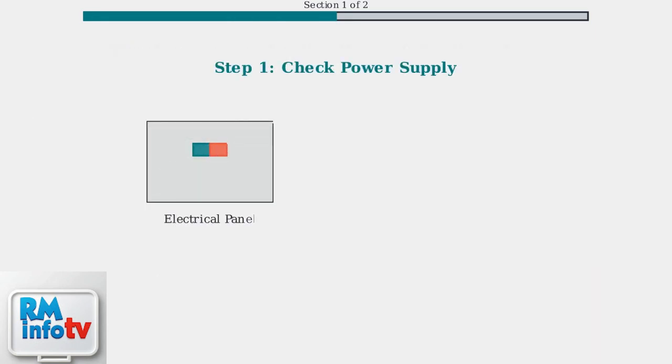Step one: check the power supply. Look for a tripped fuse or breaker in your electrical panel. Even gas units need electricity for ignition and controls.